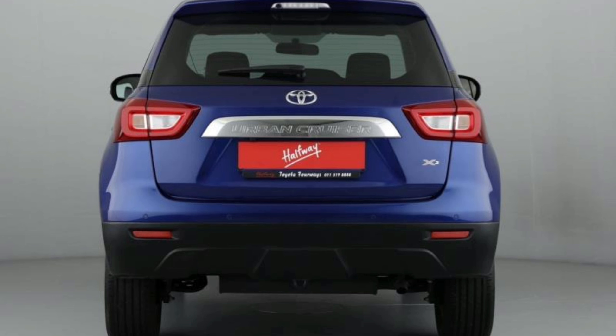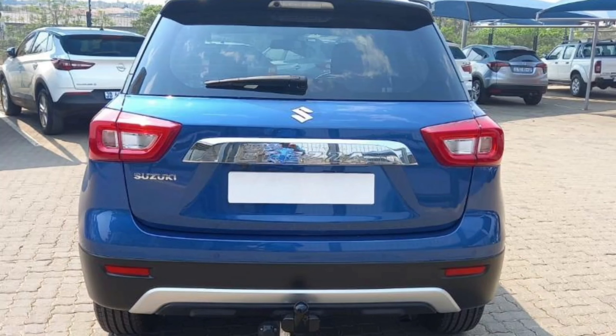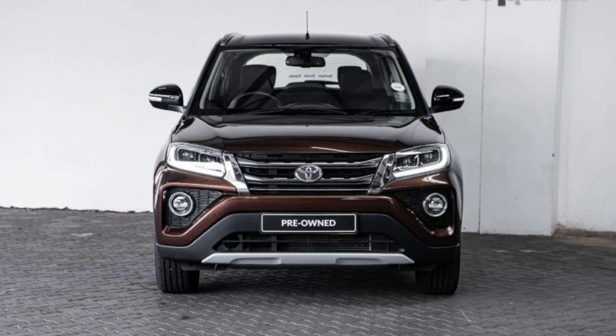Similar to the Baleno and Starlet, the Toyota Urban Cruiser looks slightly better. Toyota reminds me of the Pimp My Ride TV show — they always seem to improve Suzuki's designs.